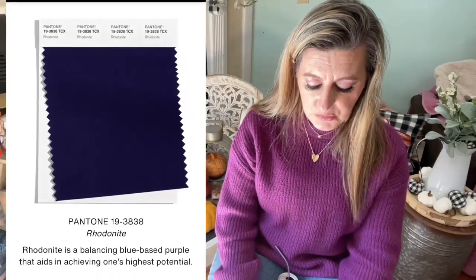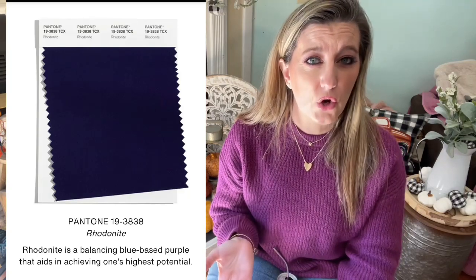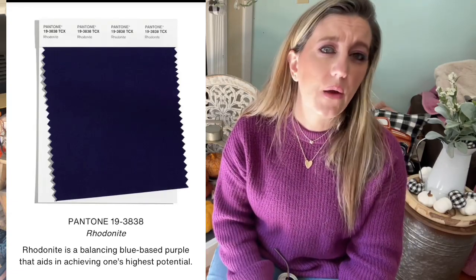Number eight is Rondа Night — a balancing blue-based purple that aids in achieving one's highest potential. This is a shade I don't think I own anywhere in my closet and probably wouldn't purchase — it's just not my favorite color. The blue and purple lovers are going to love it though. Let me know what you think about this shade.